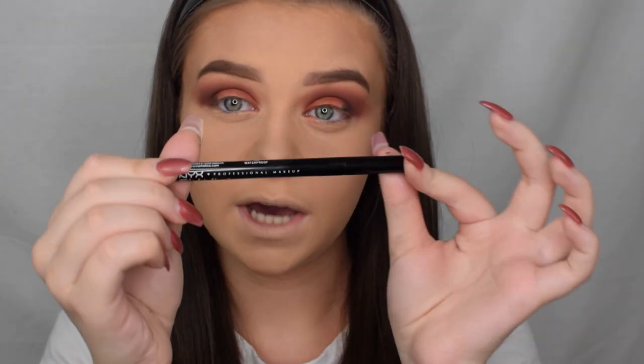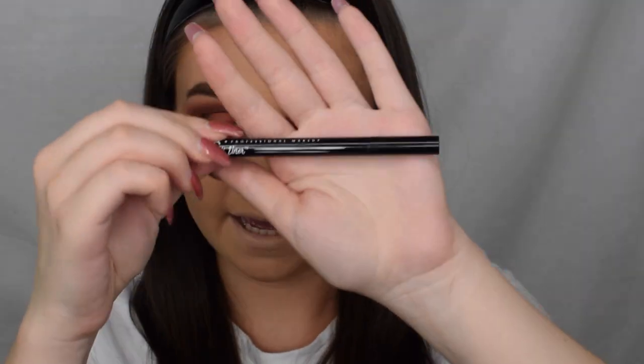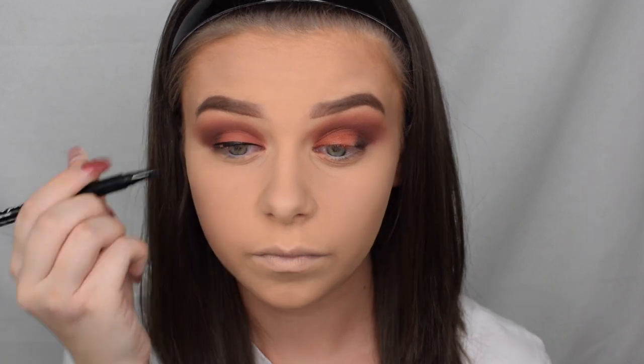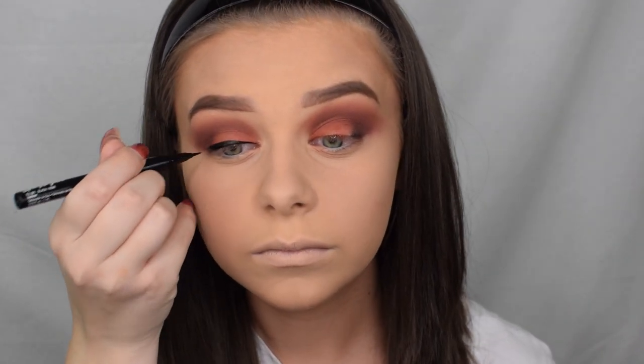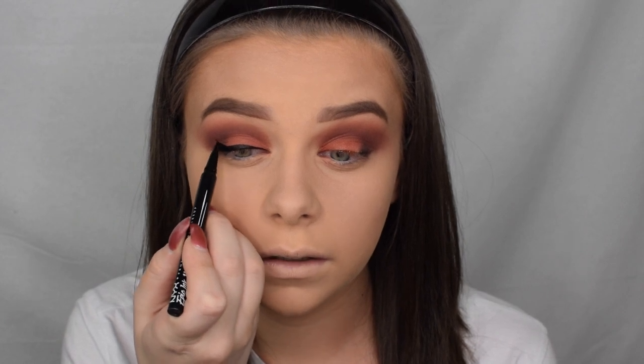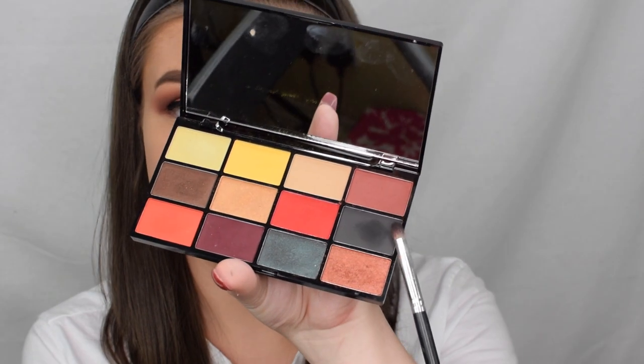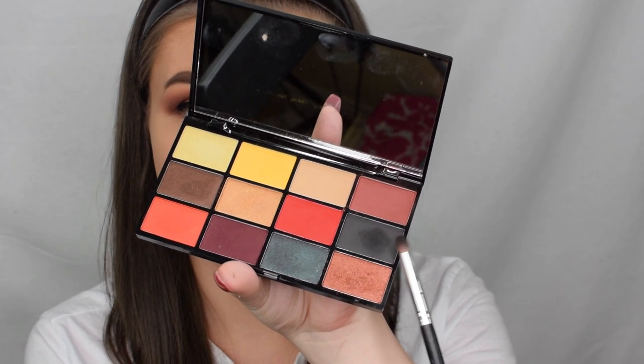Next I'm going on to eyeliner — this is the Epic Ink Liner and it looks like this. I'm not going to do a winged liner; I'm going to smoke out the outer corner. I'm just drawing a little line facing upward as if I was going to do a wing, and then taking that black shadow to totally diffuse that edge and the outer corner.